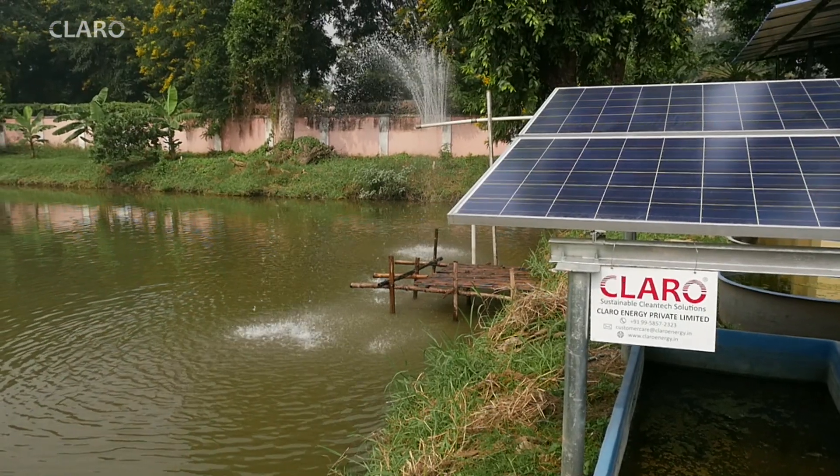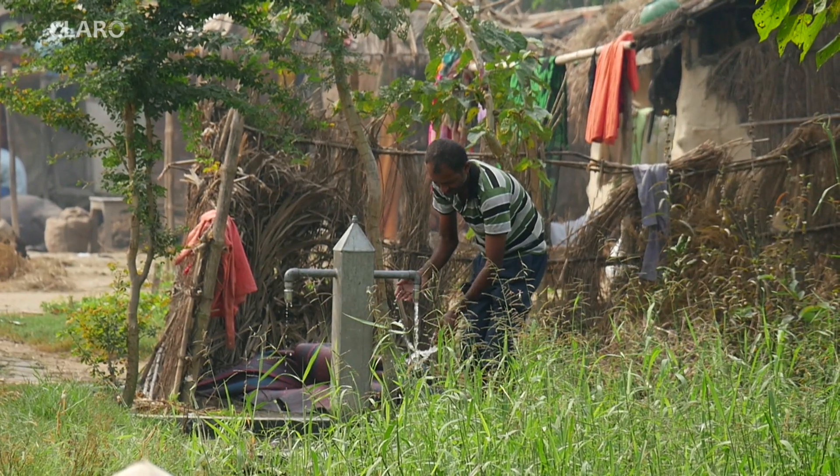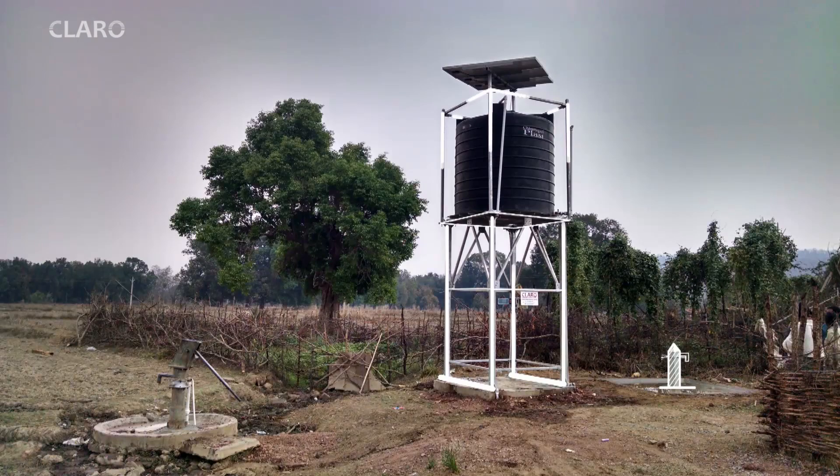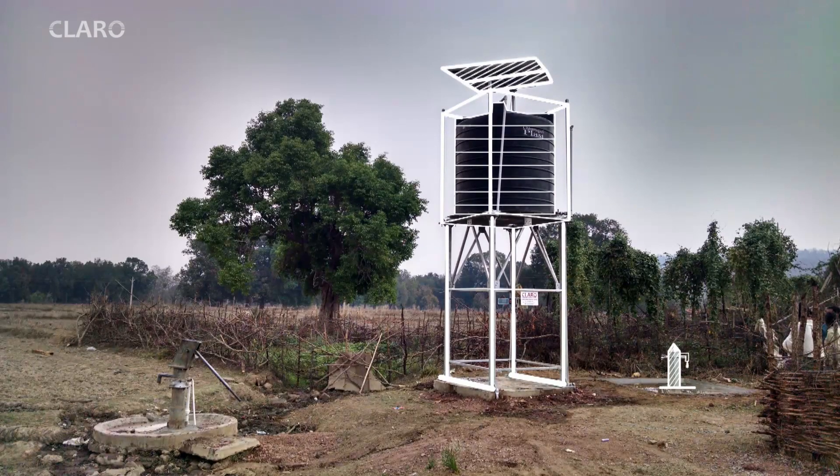While our initial focus was mostly on irrigation, we have now started providing solar pumping solutions for drinking water projects and for water recharge in fisheries. For drinking water applications, a 3-meter high galvanized iron structure holds a 5,000-litre storage tank with solar modules mounted on top, powering a submersible pump that delivers 15,000 litres of potable water every day.